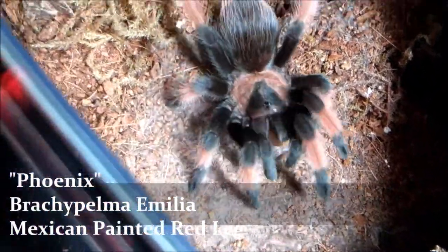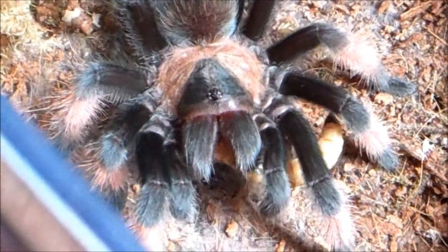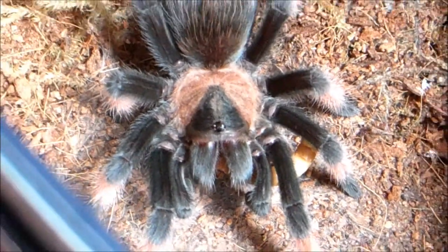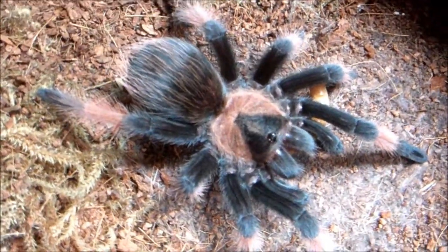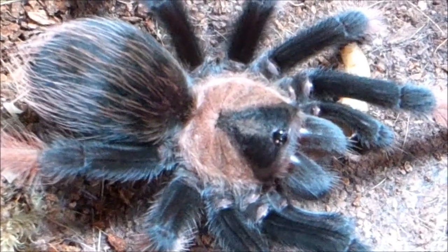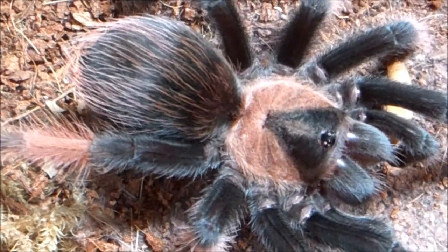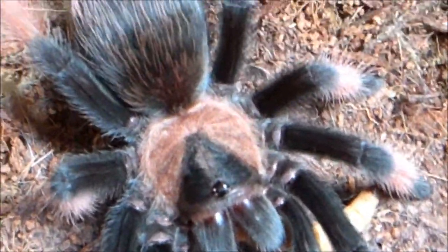Phoenix, Brachypelma auratum, Mexican Painted Red Leg. Very, very greedy. She used to hate worms, now she takes them down with no problem. Sometimes I think she actually prefers worms now instead of crickets. But her abdomen is not that big, so I'm giving her worms right now just to bulk her up a little bit. She should not be going into pre-molt for a while — she just molted a couple months back, so she should be good for a while.